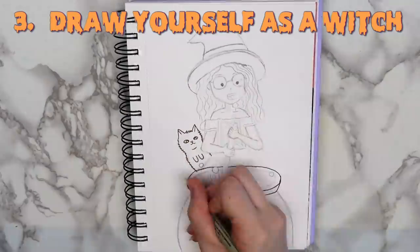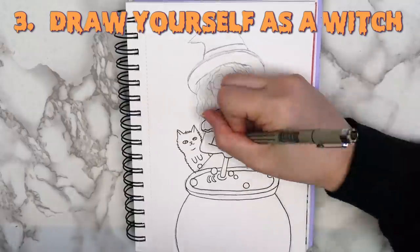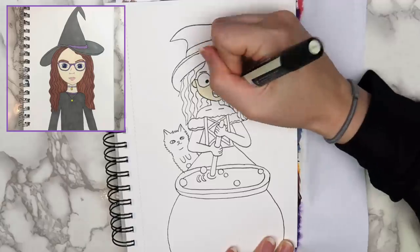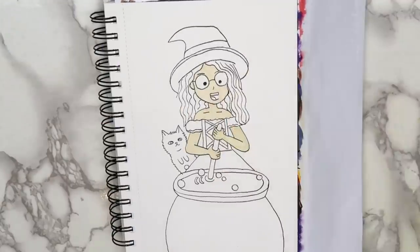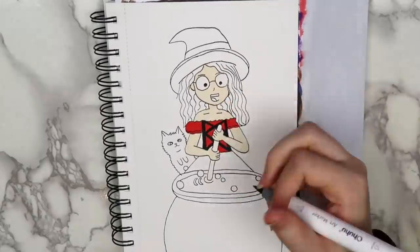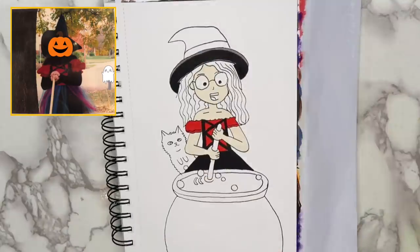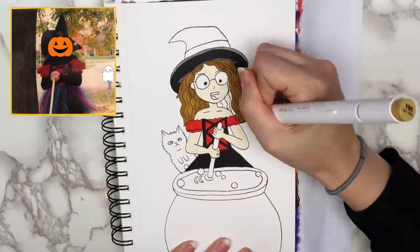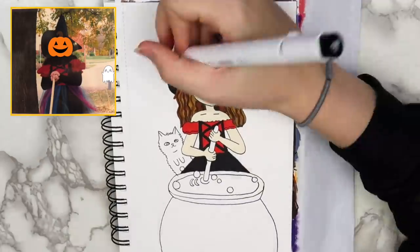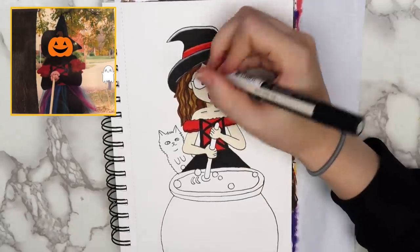Another fun thing you can do is to draw yourself as a witch. I actually did this last year, but it honestly doesn't look so great. This time, I went for a slightly more cartoony style, making the eyes just black dots inside of the glasses, and doing a super simple nose and mouth. The outfit is actually based off of another Halloween costume that my mom made for me when I was 9 or 10. I had to black out the face so that YouTube doesn't turn my comments off — it was very sunny and I was squinting.